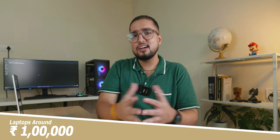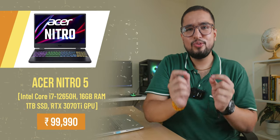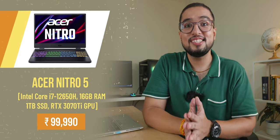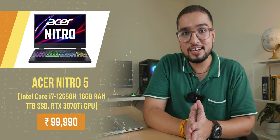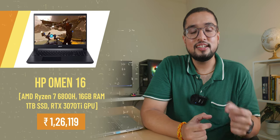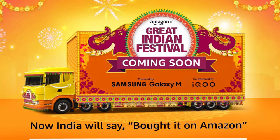If your budget is up to 1 lakh rupees, I recommend the Acer Nitro 5 with an i7-12650H and an RTX 3070 Ti, which is currently available at a great price. You can also consider the HP OMEN 16 with a Ryzen 7 6800H and RTX 3070 Ti — both are excellent choices for VFX-related work. These are my recommendations.